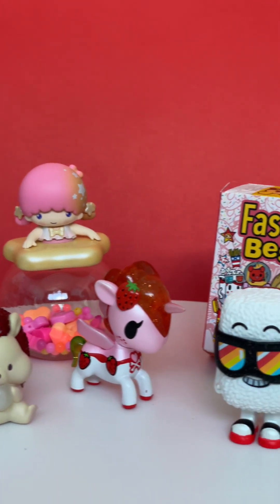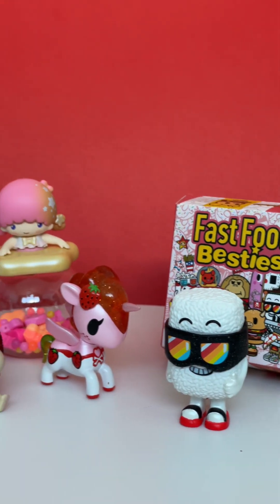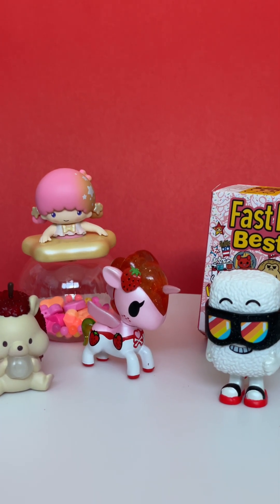So here's everything we opened. Everything is sort of like red or pink. Happy Valentine's Day.